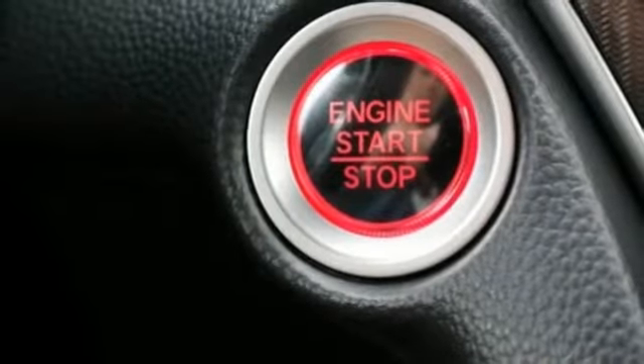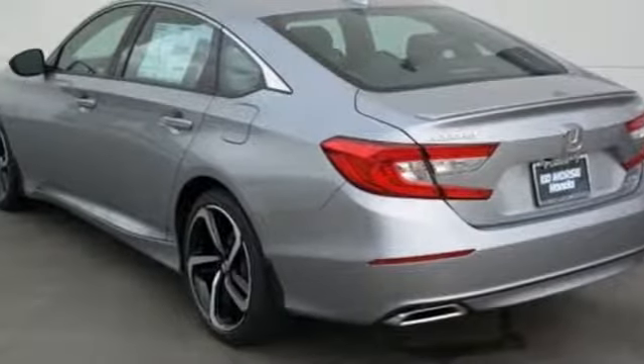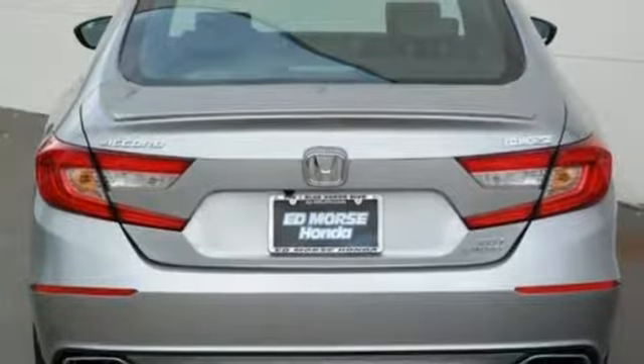Turbo inline four-cylinder engine, express open and close sliding and tilting sunroof, gas pressurized shocks, and automatic transmission.